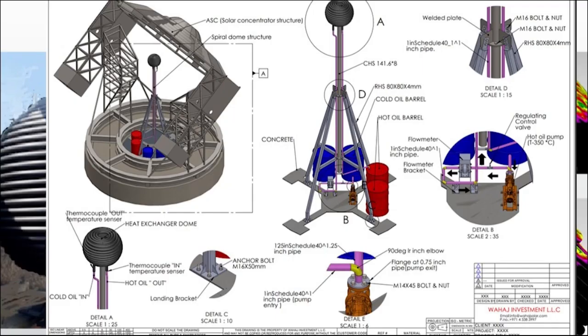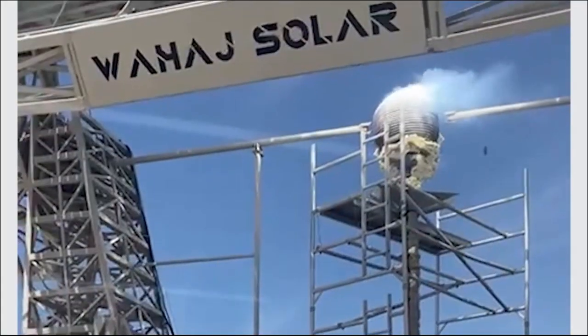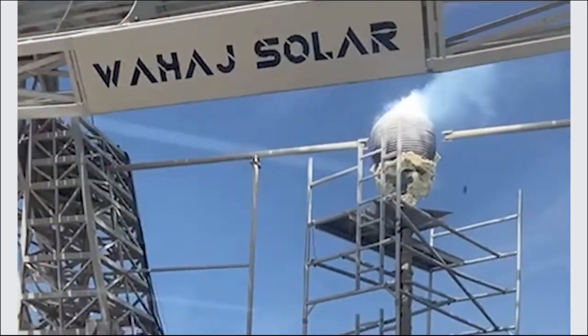To test and verify the performance of the ASC to harvest and store thermal energy, a special spherical receiver is designed and constructed with an experimental setup to measure the thermal power obtained from the ASC. As the sun rises, the ASC concentrates solar radiation on the spherical receiver through which thermal oil flows and is heated to temperatures up to 400 degrees Celsius.